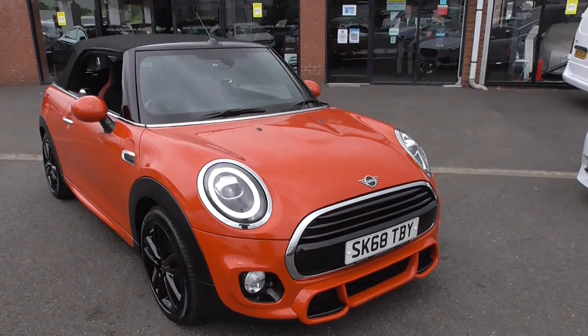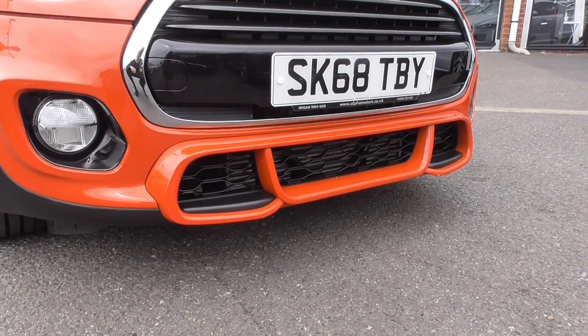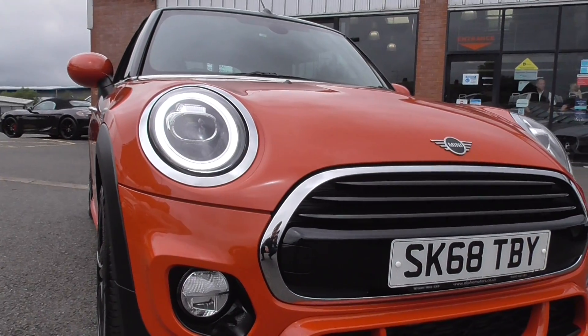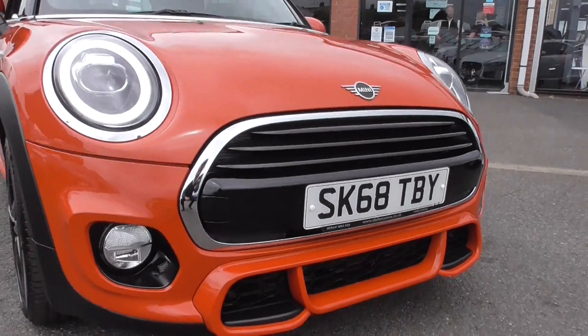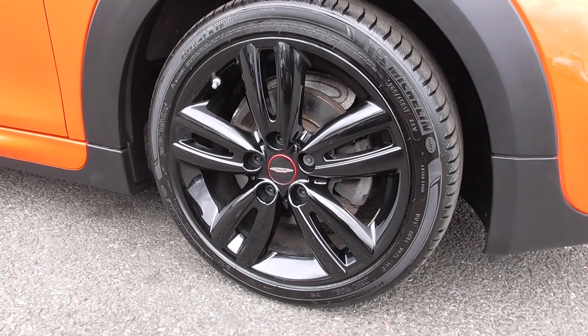You've got a lot more aggression in the body styling. The front and rear bumpers are a lot more pronounced. You've got this integrated lower splitter at the front which is colour coded, LED daytime running lights, bright silver surrounds for the headlamps and your centre grille.